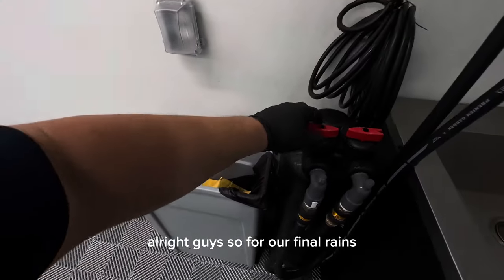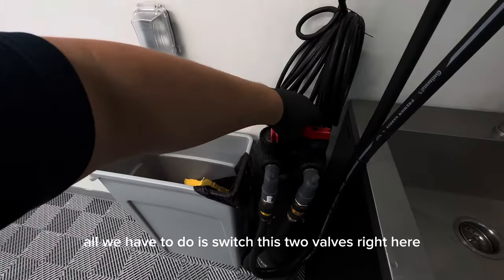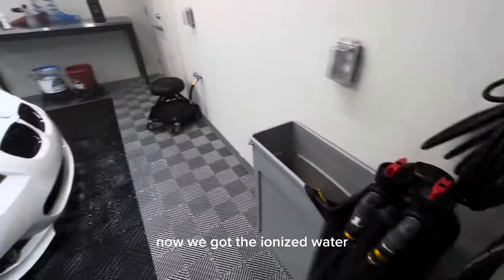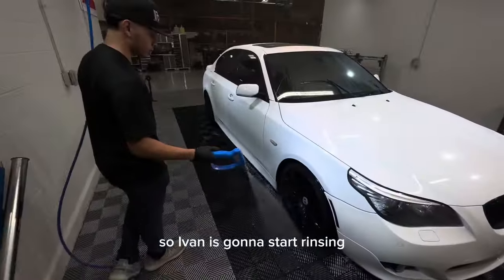For our final rinse, all we have to do is switch these two valves right here, and now we have the ionized water. Ivan is going to start rinsing.